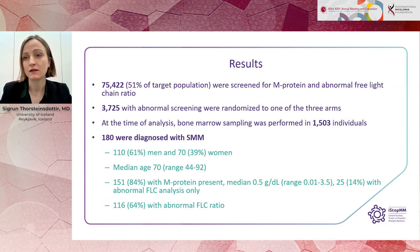In total, we screened 75,422 individuals for M-protein and abnormal free light chain ratio. Of those, 3,725 had an abnormal screening and were randomized to one of the three arms. When this analysis was performed, we had performed bone marrow sampling in 1,500 individuals and diagnosed 180 with smouldering myeloma.